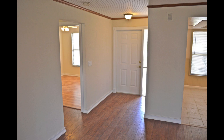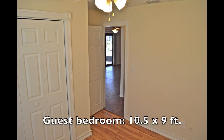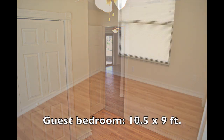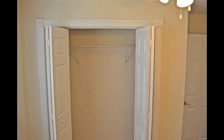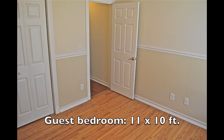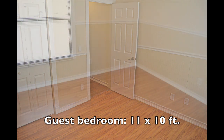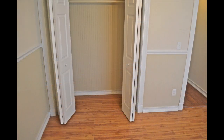In the hallway is another storage area for linens, towels, or decorations. The first guest bedroom measures ten and a half by nine feet, has a ceiling fan and light, and a four-foot-wide window overlooking the front yard. Its closet with bifold doors and a ventilated shelf measures seven and a half feet long. The second guest bedroom measures eleven by ten feet, has a ceiling fan and light, and a four-foot-wide window overlooking the backyard. Its six-foot-long closet has bifold doors and a wood shelf.